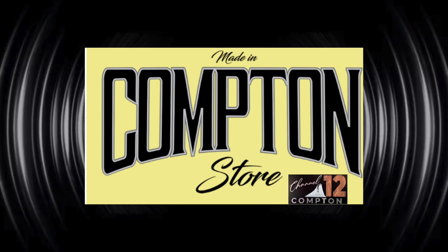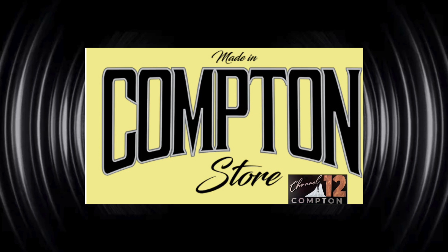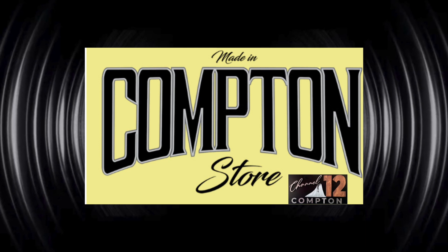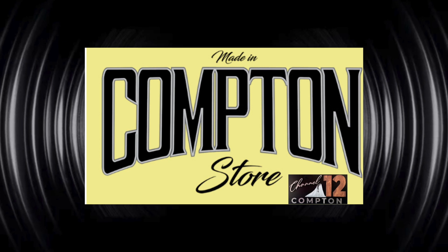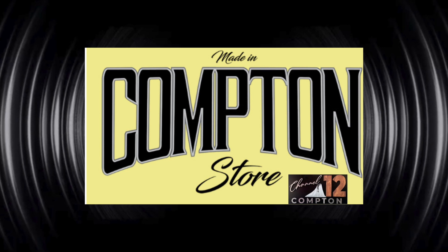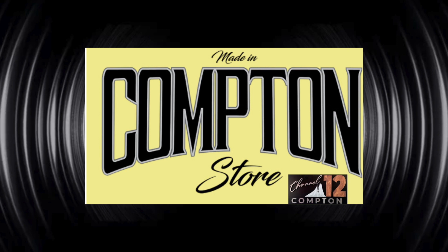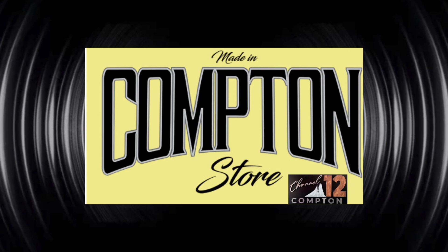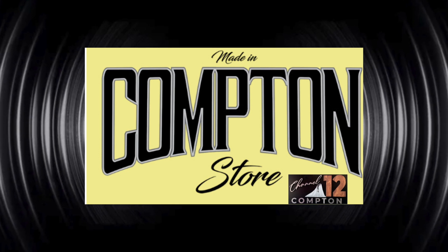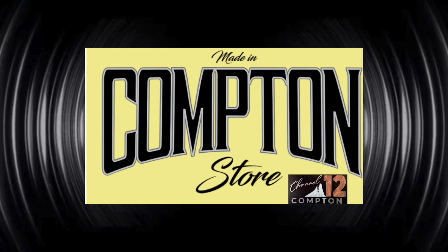Thank you once again — it's really great to be a part of the Made in Compton store. There's some business to mention: we're having a sale on shorts and tank tops to Labor Day — shorts are 10% off and tank tops are 10% off. We're also having a sale on coffee mugs for Father's Day and shot glasses.